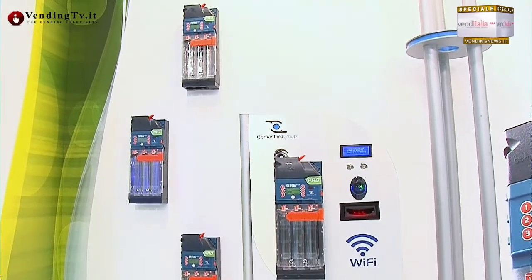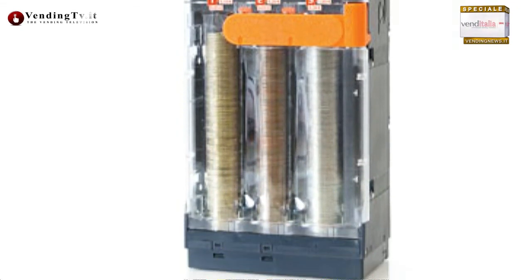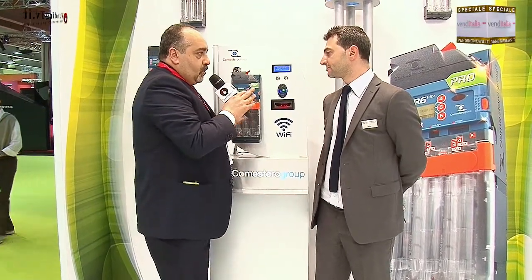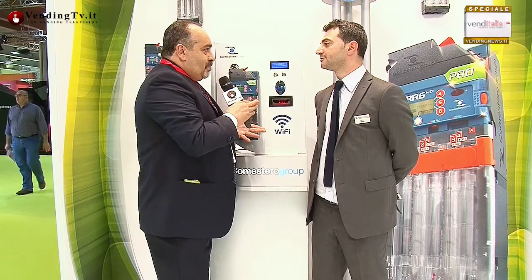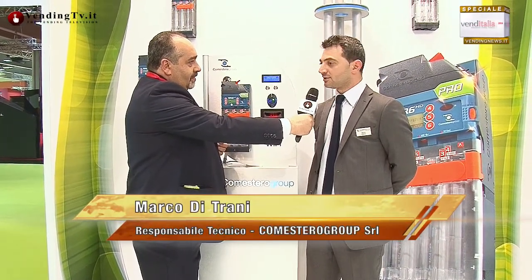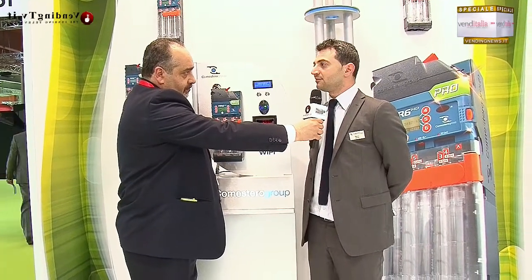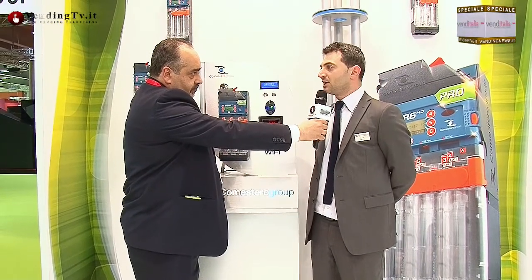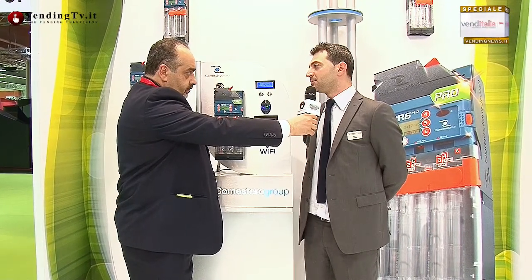Ci siamo fermati nella postazione RR6HD Pro perché hai la necessità di presentarci quella che è una delle grandi novità per questa quattro giorni milanese. Cosa presentate nello specifico in relazione alla nuova RR6HD Pro? Noi in questa fiera vogliamo presentare la possibilità di interrogare i nostri dispositivi per i dati di audit e per la programmazione tramite una nuova interfaccia: il Wi-Fi. Finora si è sempre usato l'IRDA, SD card, chiave USB, collegamenti diretti o in prossimità dei dispositivi.